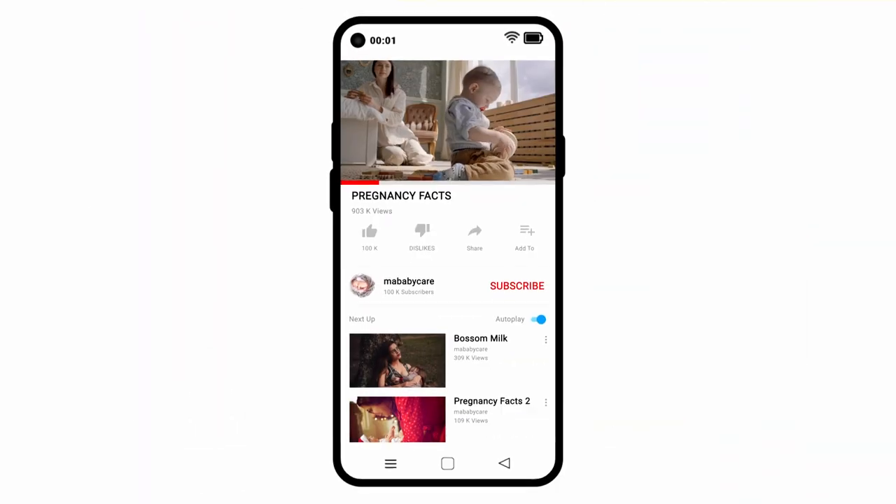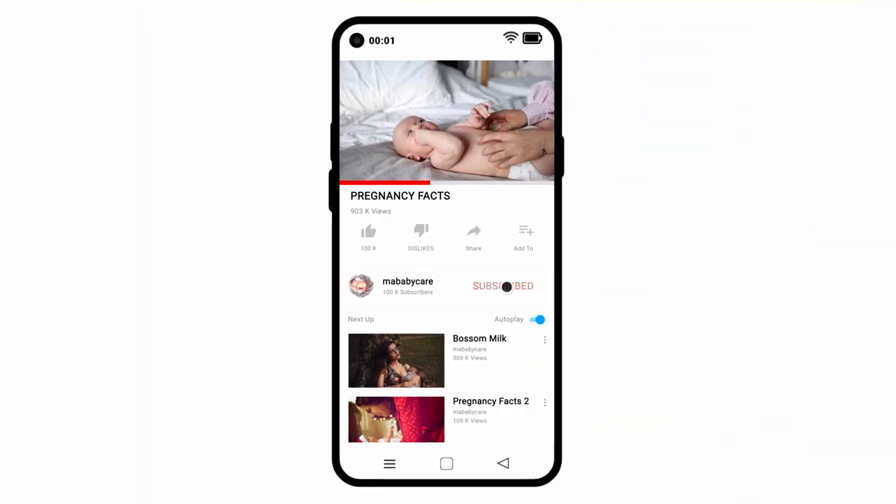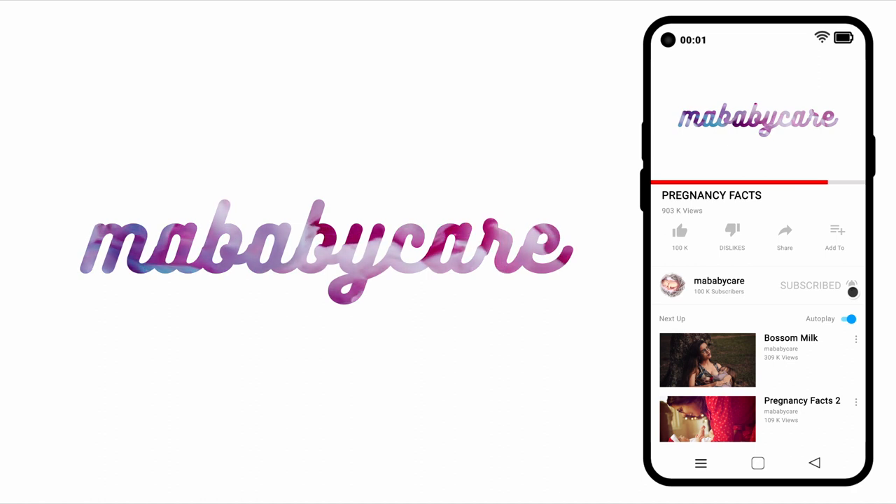For more exciting myths and facts, subscribe to our channel and don't forget to click the notification icon.